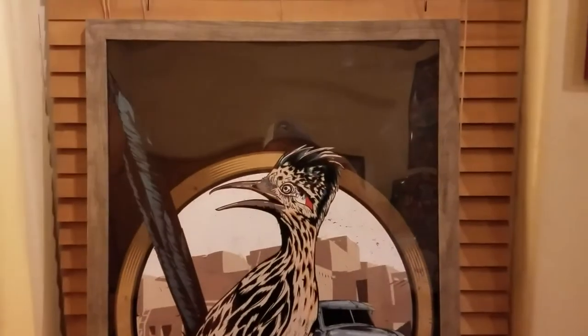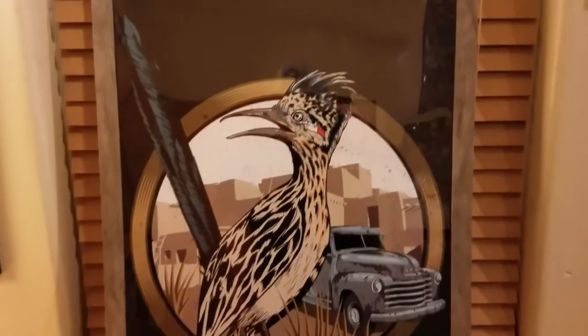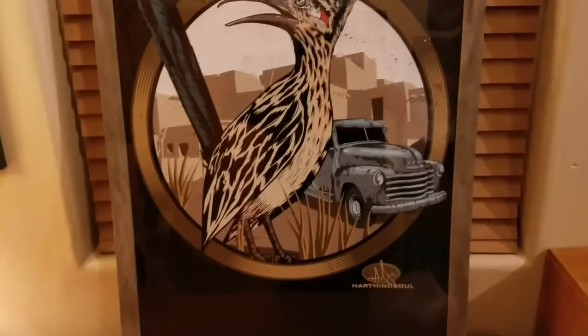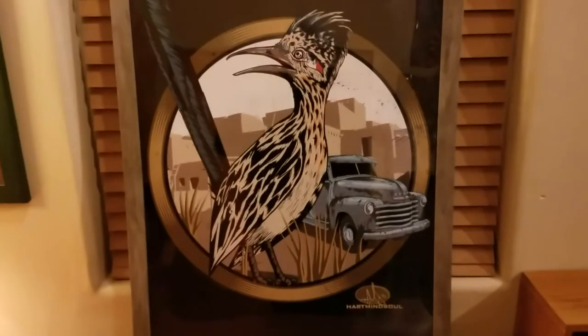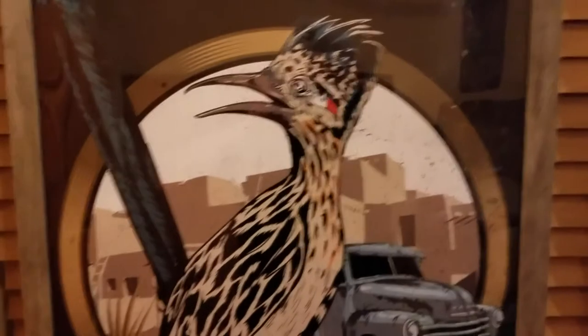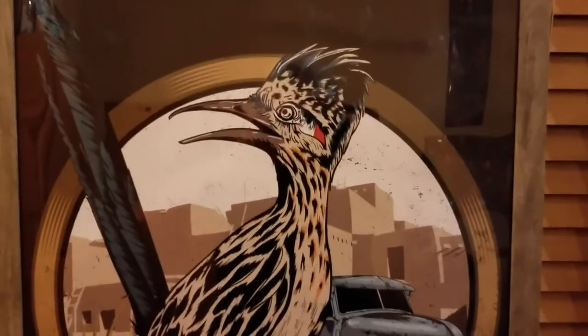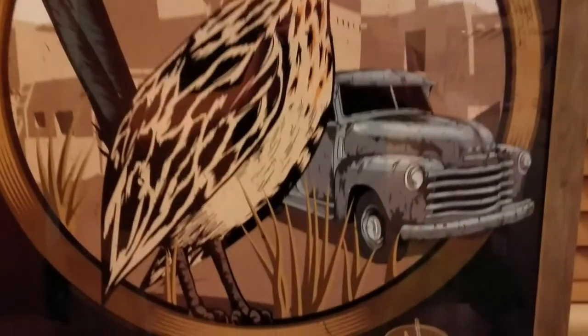Yours will come in a poster tube, so you'll have to get your own poster frame if you want one. I highly suggest it — it keeps it a little bit nicer and prevents fading if you get UV protected glass. Or you can just put push pins in it and put it up on your wall, whatever you'd like. Anyways folks, this has been a product review from Heart Mind Soul and the HMS Nation, talking about our new Roadrunner poster design.